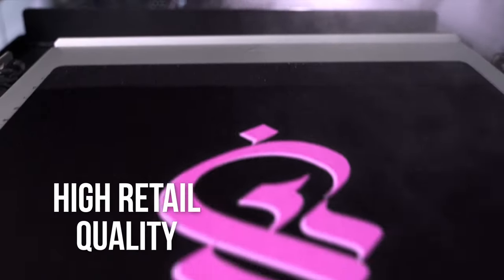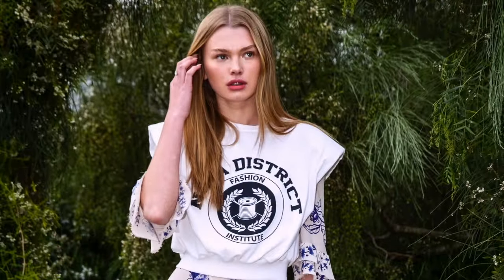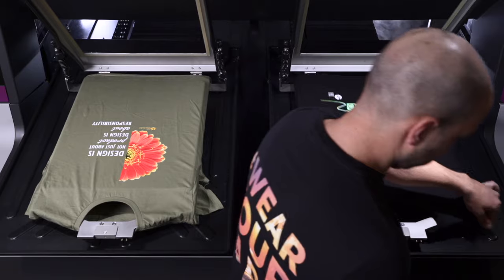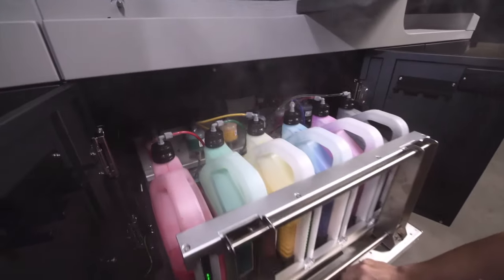consistent, highest retail quality results — a quality and durability standard that enables you to fulfill for leading brands, reduce costs by getting into production faster, and maximize system utilization.